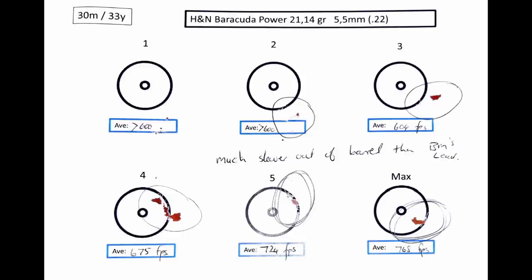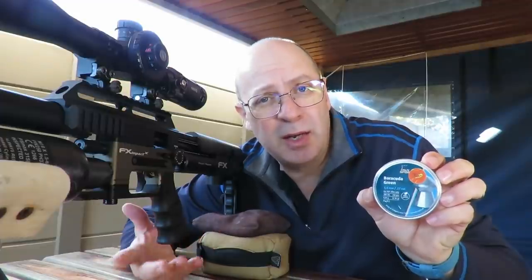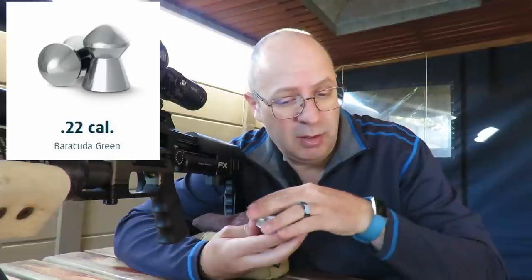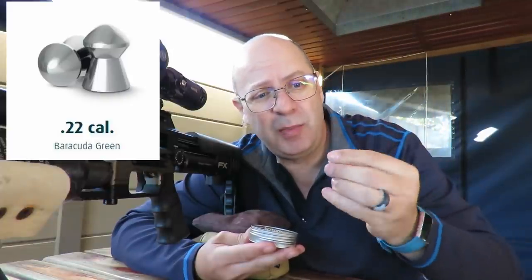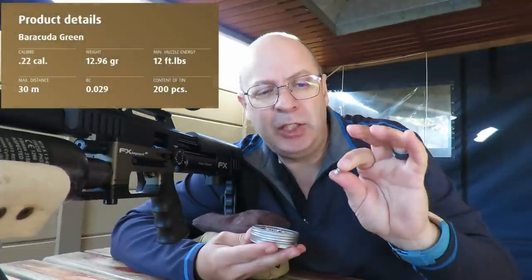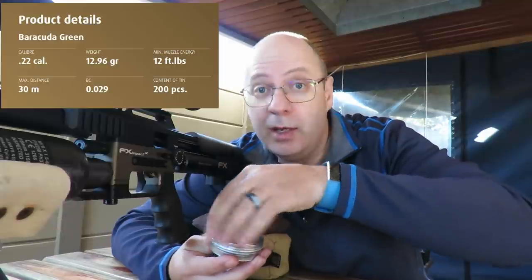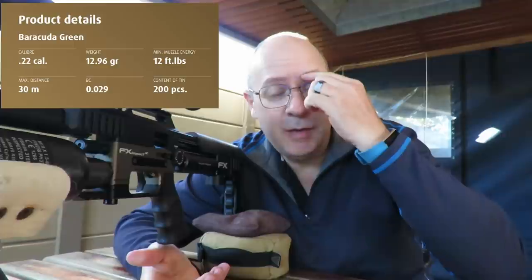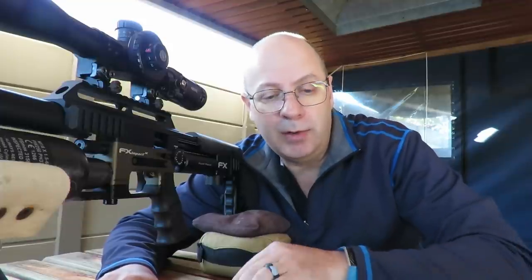This is virgin territory — I've never shot a 13-grain pellet out of my Impact, never shot anything that weighs so little. It's the same shape as the Barracuda Matches in 21 grain but different weight. How hard are they? What speed will they fly at? I don't know. I'll shoot two sighters at minimum power to see what the gun is doing and make sure I don't go through the sound barrier and disturb everyone in the surrounding area.